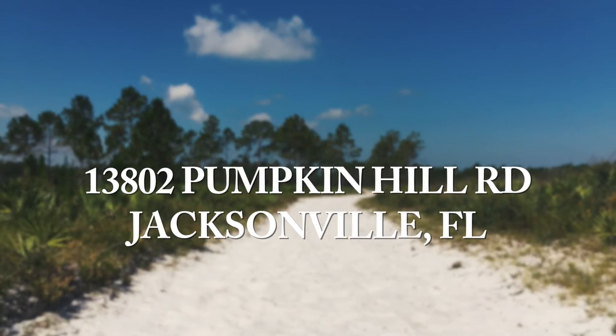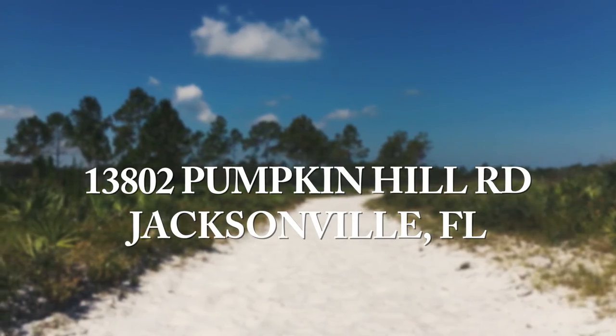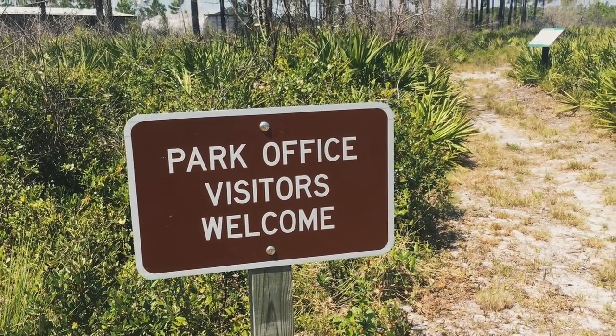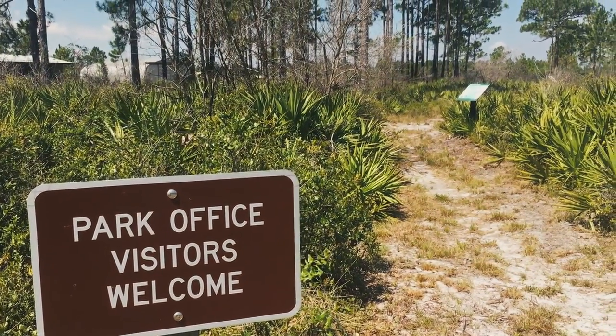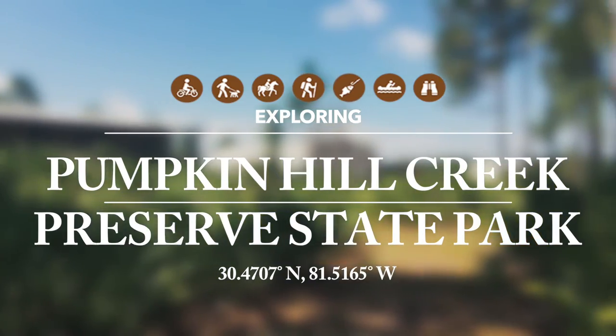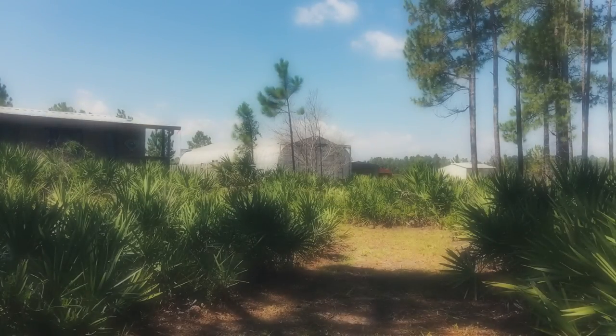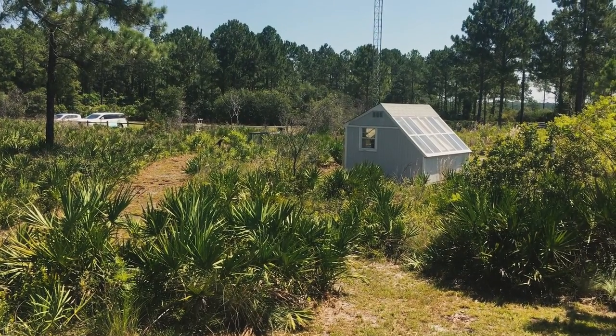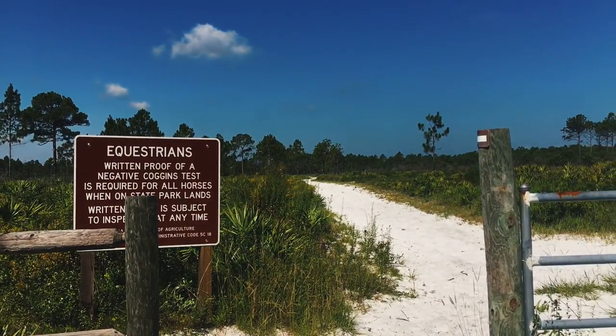East of Jacksonville's skyscrapers and west of the beaches, this state park protects one of the largest continuous areas of coastal uplands remaining in Duval County. There is an administration center at the front of the preserve, which visitors can go to for more information regarding ecology.